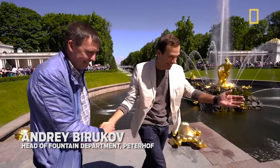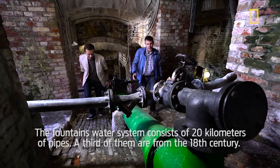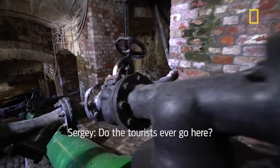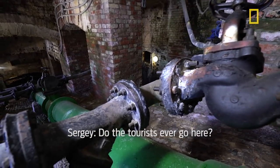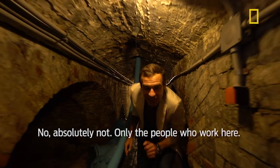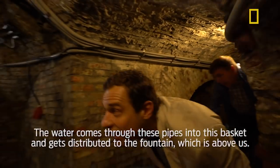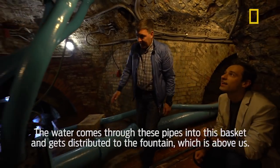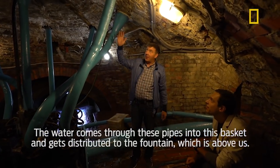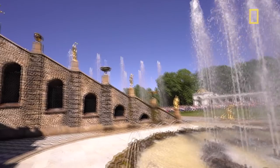Andrey Birukov, the head of the fountain department, gives us an inside tour. The main system of the fountain spans about 20 kilometers. There is a lot of access for the fountain team who are servicing these pipes. This pipe brings water up through the system, which brings water to the top. And the main fountain reservoir is right behind us.